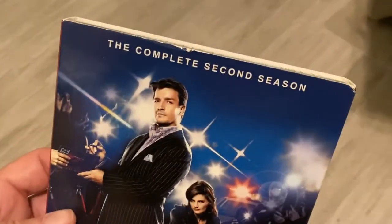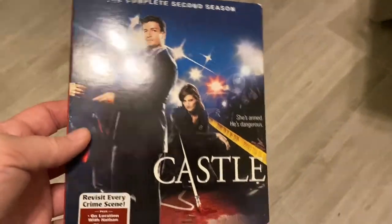Brand new Castle Season Two, unopened, at Goodwill for a dollar 99.